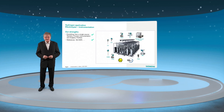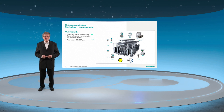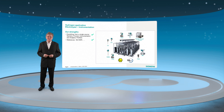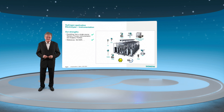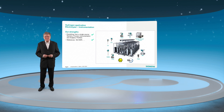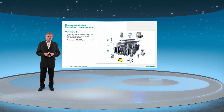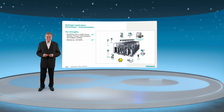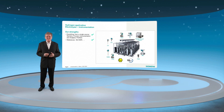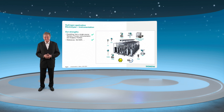Hydrogen is also very demanding when it comes to seals. It is so small that it leaks through materials that are otherwise gas-proof. Gold plating of diaphragms may be required at higher temperatures to avoid hydrogen corrosion. This happens when hydrogen connects with the carbon molecules bound in steel. Siemens has the right products. Needless to say that for alkali electrolyzers, the instruments must withstand the aggressive alkali lye.